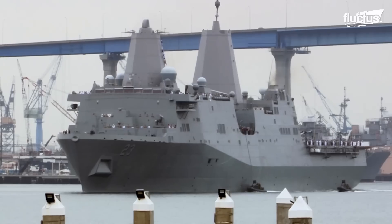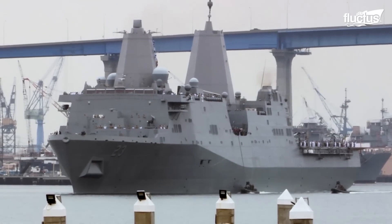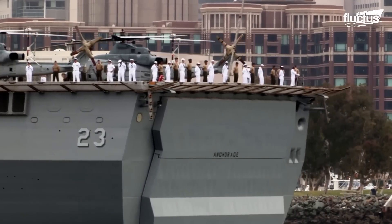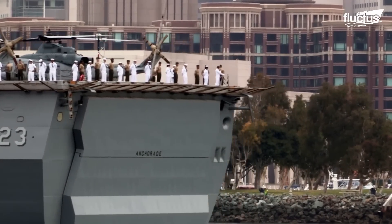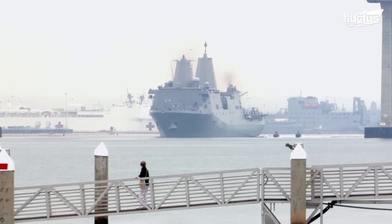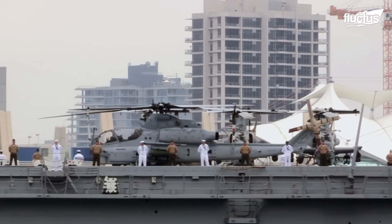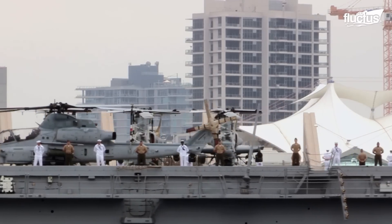Setting sail on May 11, 2015, USS Anchorage leaves the sunny shores of San Diego. As a multifaceted member of Amphibious Squadron 3, USS Anchorage is a critical component of the Essex Amphibious Ready Group.